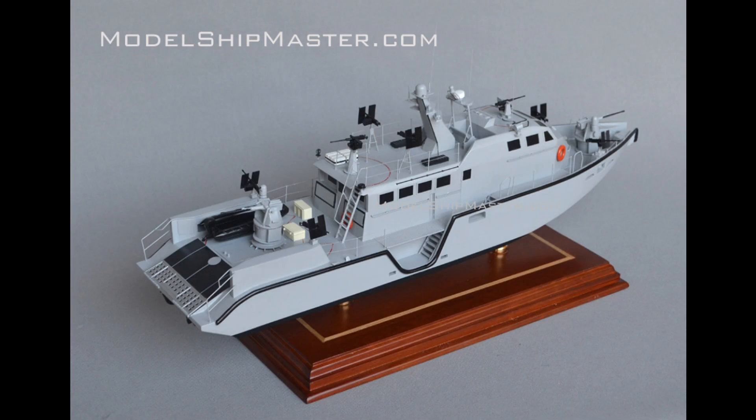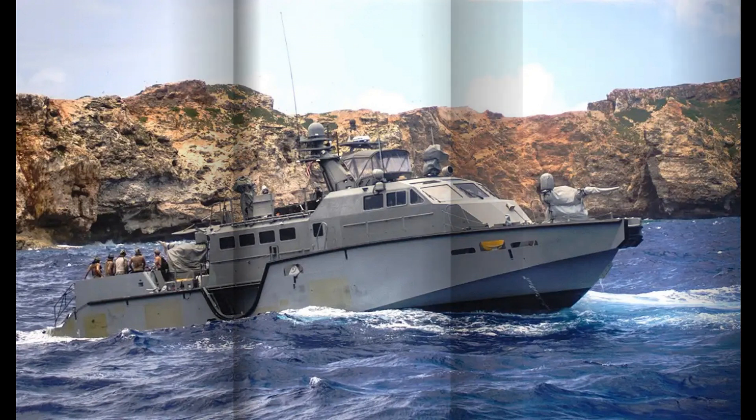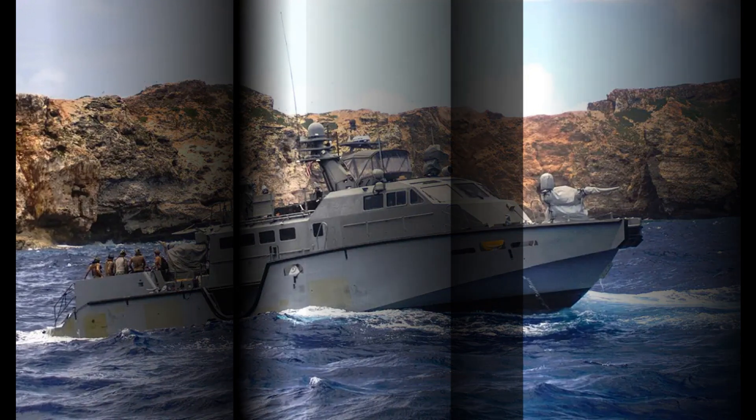The Mark VI patrol boat was invented by naval engineer John McNeil in the early 1930s. He designed the boat to be a lightweight but powerful vessel that could navigate shallow waters and be easily maneuvered by a single operator. The Mark VI was constructed with a lightweight aluminum hull and had a top speed of 18 knots, making it one of the fastest patrol boats of its time.